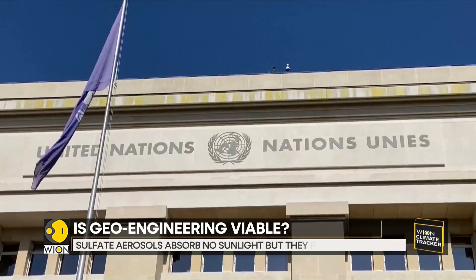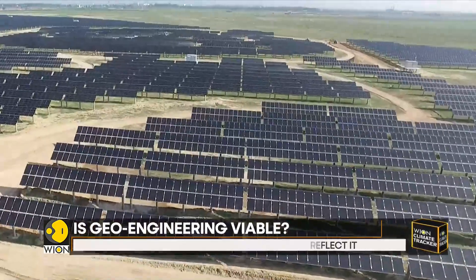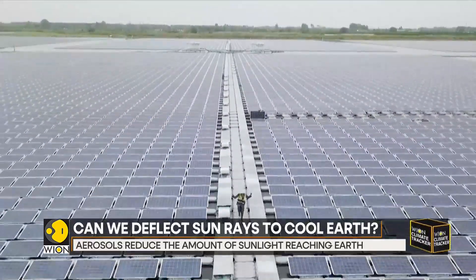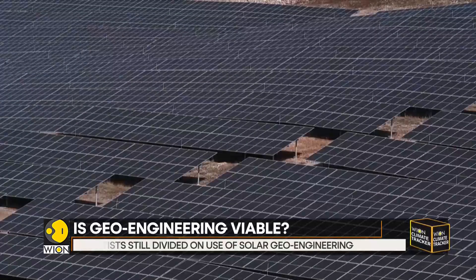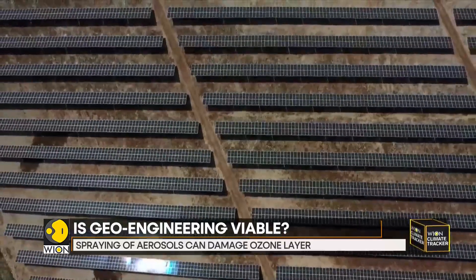The United Nations Environment Programme recently released a report calling for further study of geoengineering methods. However, it also lists the negative outcomes of this method, such as damage to the ozone layer, possible power imbalances, and conflicts that could arise between countries.